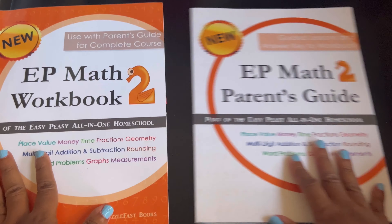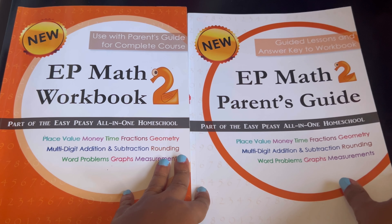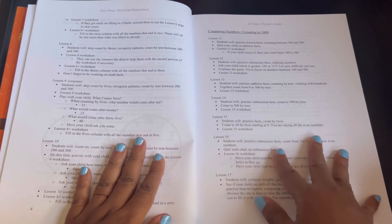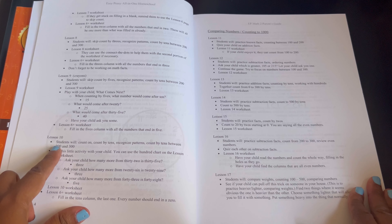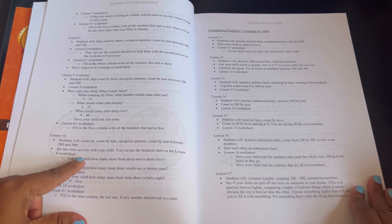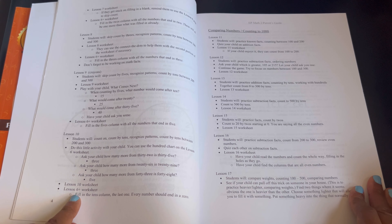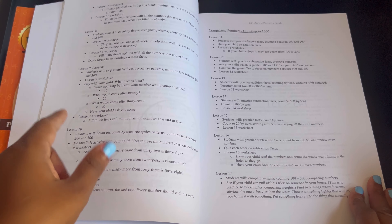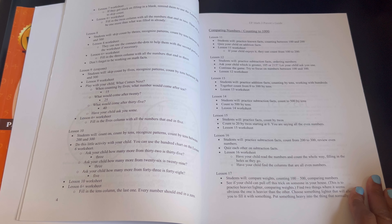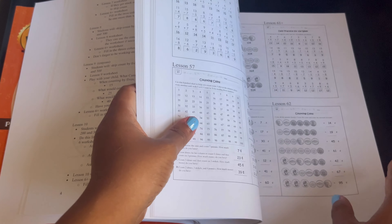The parent's guide is similar to what I showed in the language arts. It has it laid out — what the students will be doing, an activity you can do with your child with a couple of examples, then they'll do the worksheet page. Sometimes it will tell you what materials you may need, like a couple of crayons. At the end are the answers to the workbook.